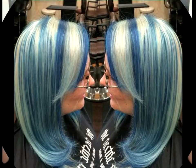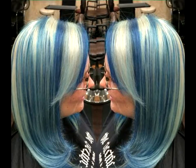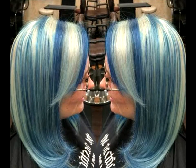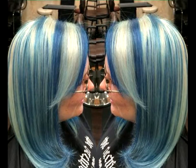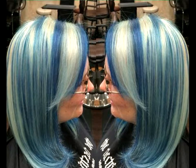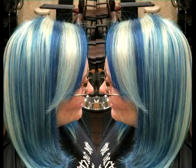Purple blue with white highlights and side bang. Keeping your hair simple and chic is always a stylish option, and just because your hair color is a little out of the box doesn't mean you can't still pull it off. Pastel blue hair dye and white highlights make a funky hair color solution for this sleek hairstyle with a long side bang.